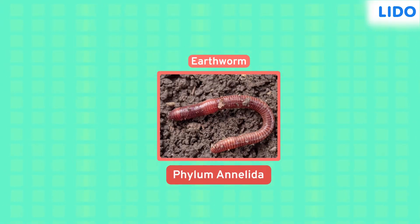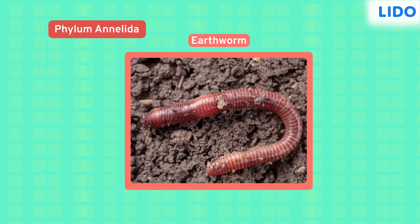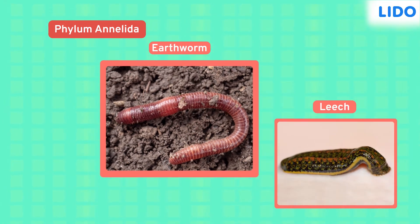Earthworms belong to the phylum Annelida. Organisms belonging to this phylum have soft, moist skin, and it is the skin through which they take in oxygen and give out carbon dioxide. Annelida have ring-like compartments called segments. The leech, which is a parasite, also belongs to the phylum Annelida.